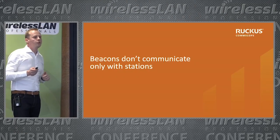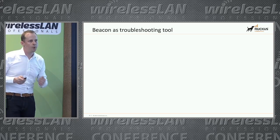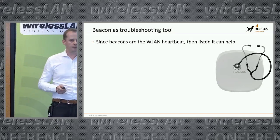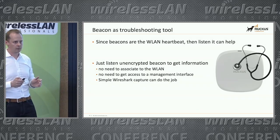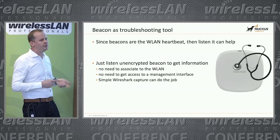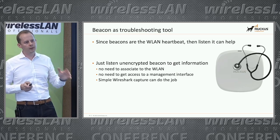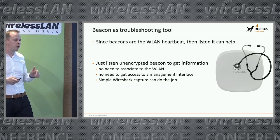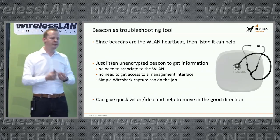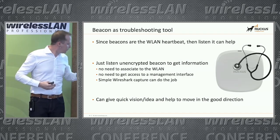Beacons are not just for communicating with stations — they can also be used for troubleshooting. If beacons are the Wi-Fi heartbeat, listening carefully means you can understand many things. You don't need to access the Wi-Fi or a management interface. You just need a simple capture tool, read it with Wireshark or better tools, and you can quickly get a good picture of the Wi-Fi status nearby.